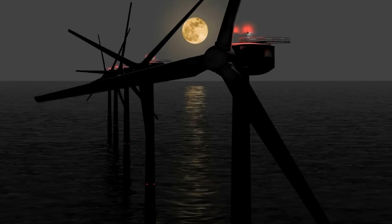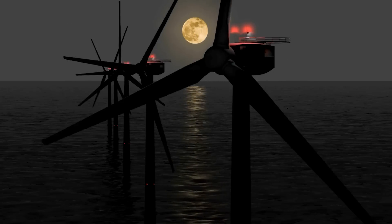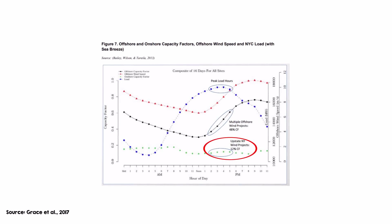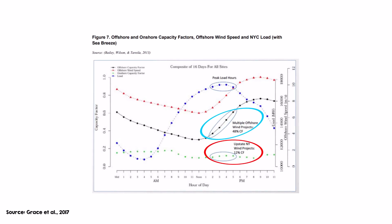In many offshore areas, the windiest time of day aligns closely with peak demand periods, usually in the evenings, when energy prices tend to be higher. Offshore wind farms can therefore achieve higher revenues per megawatt hour compared to onshore wind or solar, whose peak generation times don't tend to coincide with peak demand. A good example is New York's coastline, with consistent and strong winds particularly robust during late afternoon and evening hours. There, onshore wind capacity factors are just 12 to 18%, making offshore wind's capacity factor in the high 40s look very appealing despite higher turbine costs.